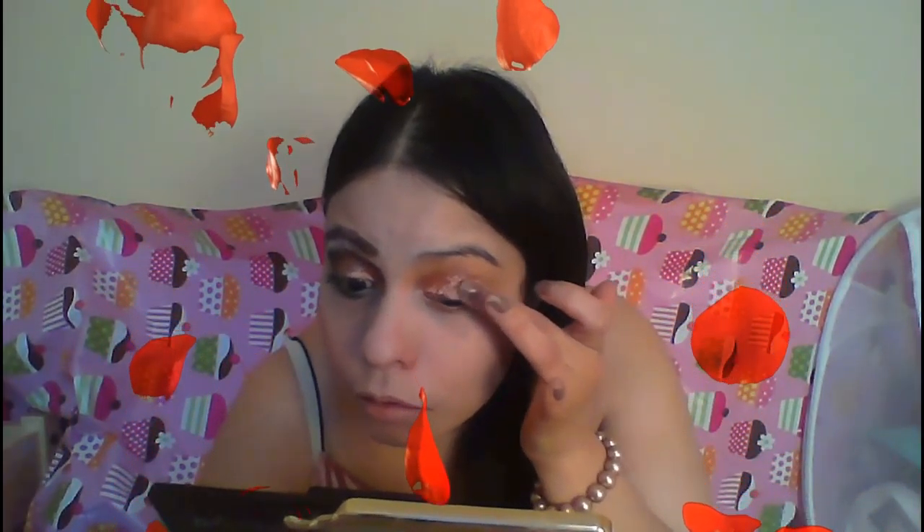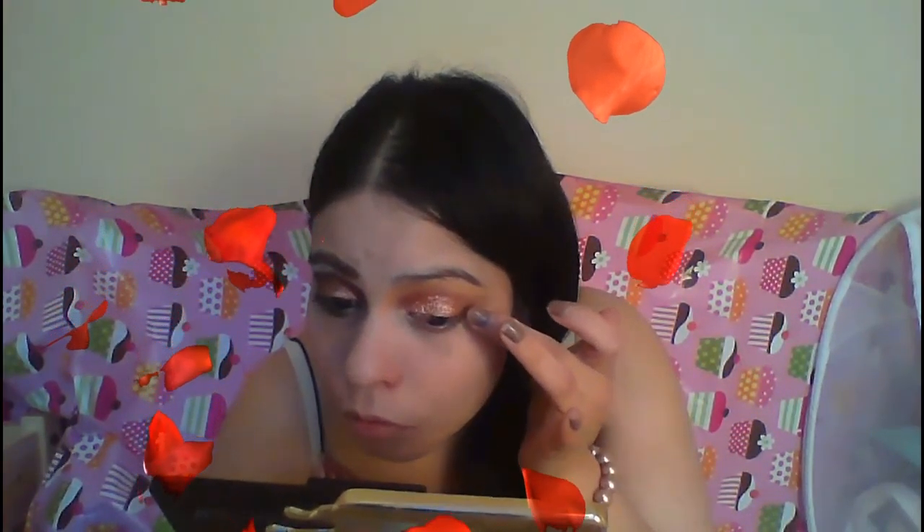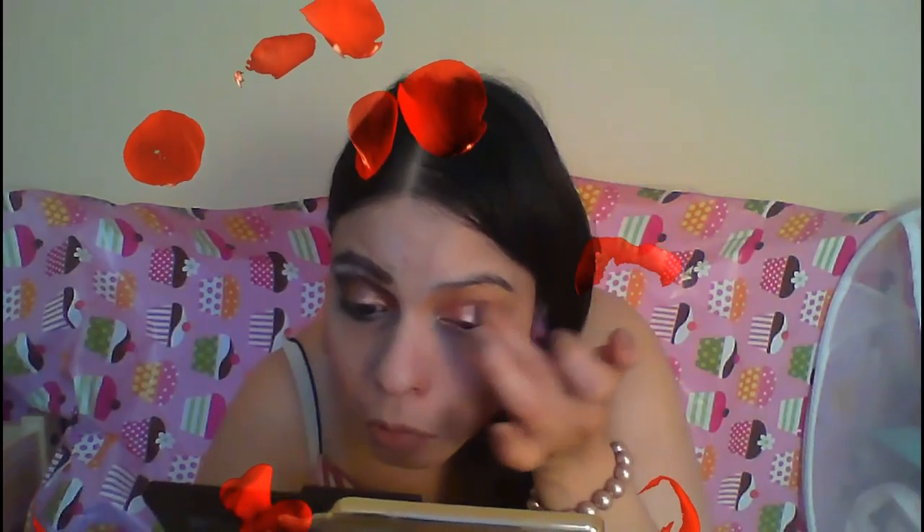I'm going to make it as blended as possible. I love shimmering and stuff like that. I'm going to apply color over the crease with a brush that is good for that matter. I'm going to apply color over the crease.